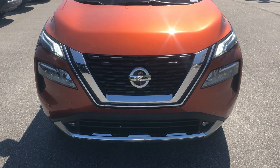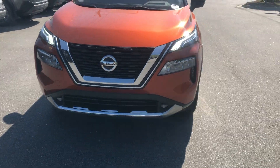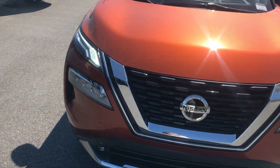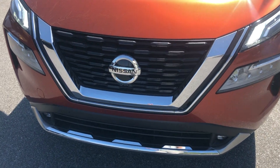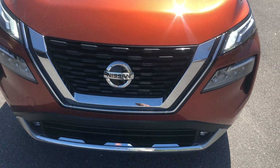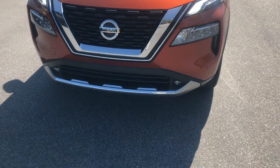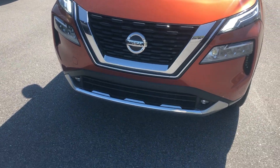Starting off here on the front, you have the completely redesigned front end of the new 2021 Rogue. You have the daytime running LED lights all the way across, the backup camera all the way across the vehicle, the front camera, as well as cameras on the sides that are going to give you a bird's eye view. You have cross path detection here in the front as well as the back.